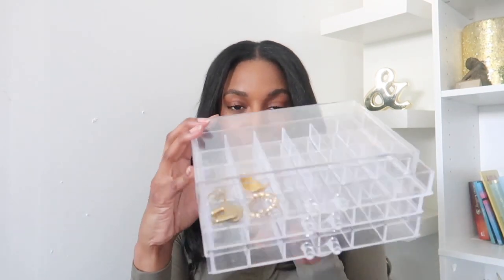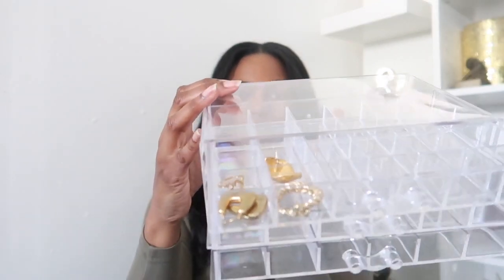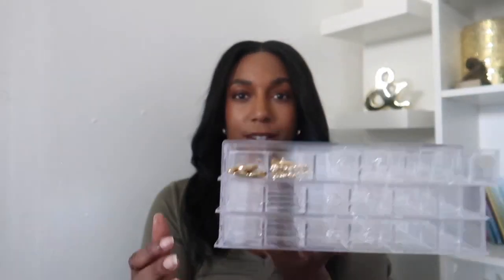I just wanted to share this with you guys. If you guys have any more recommendations for hoop earrings, let me know — there's no way I can fit hoops in here. But yeah, thank you guys for watching and I'll see you guys in the next video.